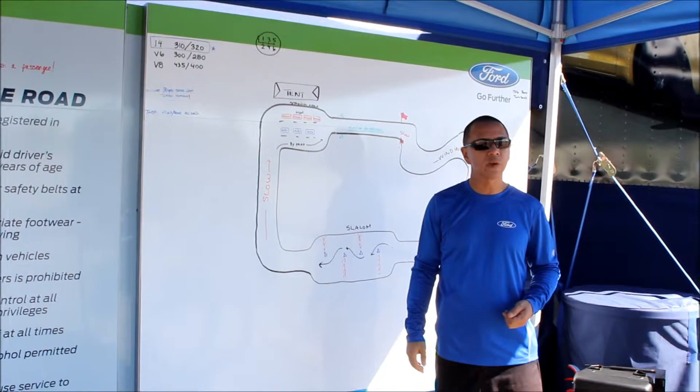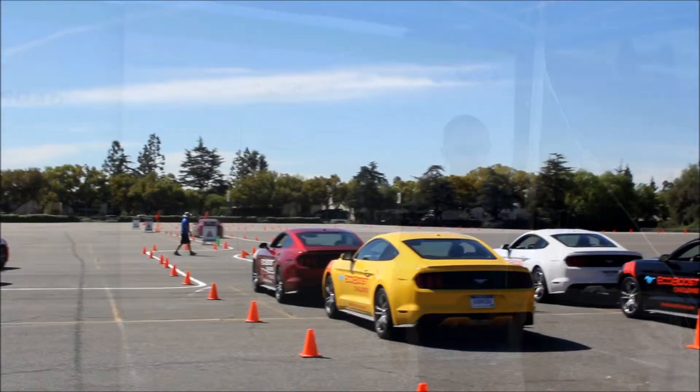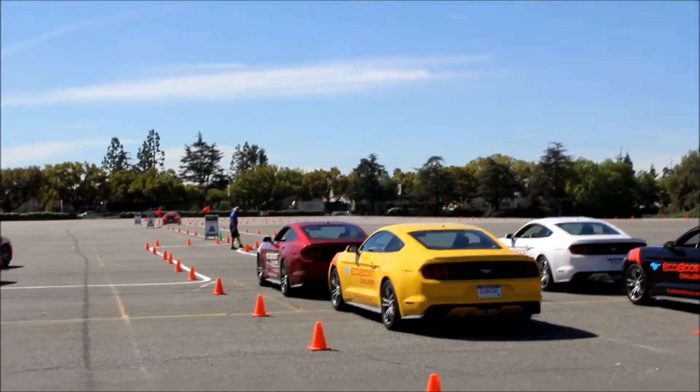Any questions, gentlemen? Thanks for coming out.